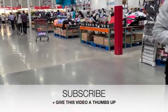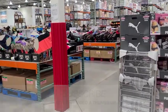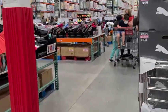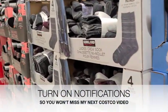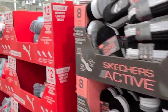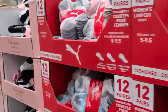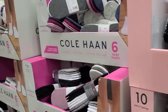Before we go any further in this video, I want to take this time to remind you guys to subscribe if you're new here — it really helps my channel grow. Give this video a thumbs up if you enjoy watching Costco hauls and shop-with-me videos. Don't forget to turn on your post notifications so you don't miss out on any videos. This month you're definitely getting three Costco videos.